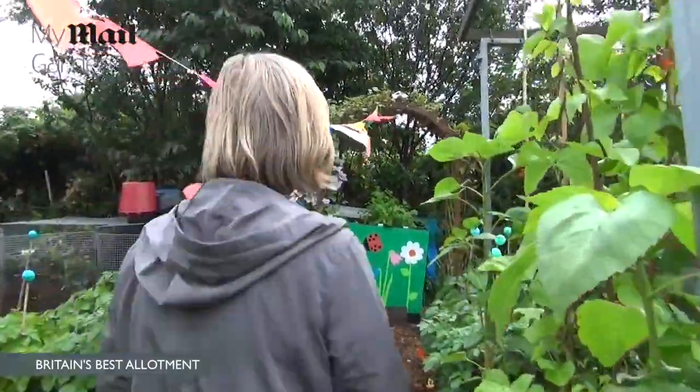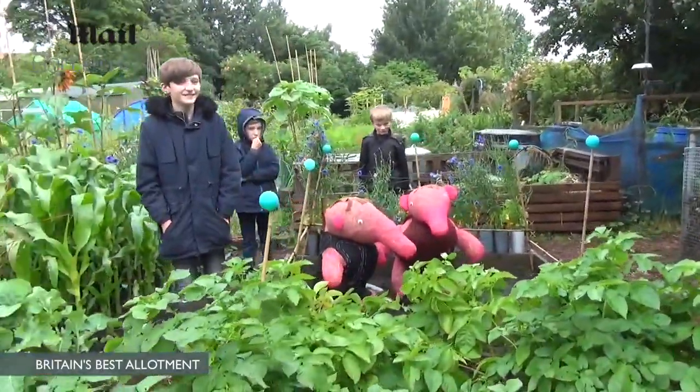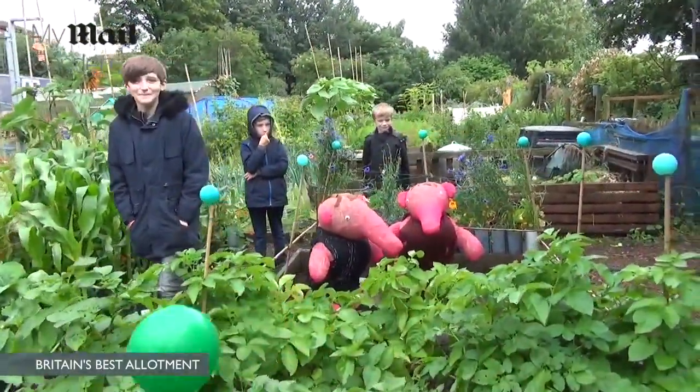What's down the bottom end then? We've got these — the first earlies and second earlies, and on the other side you've got the main crop potatoes.